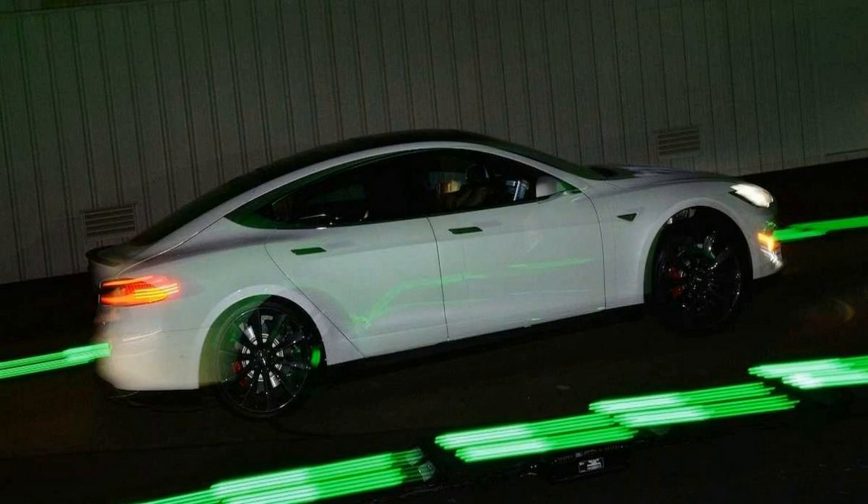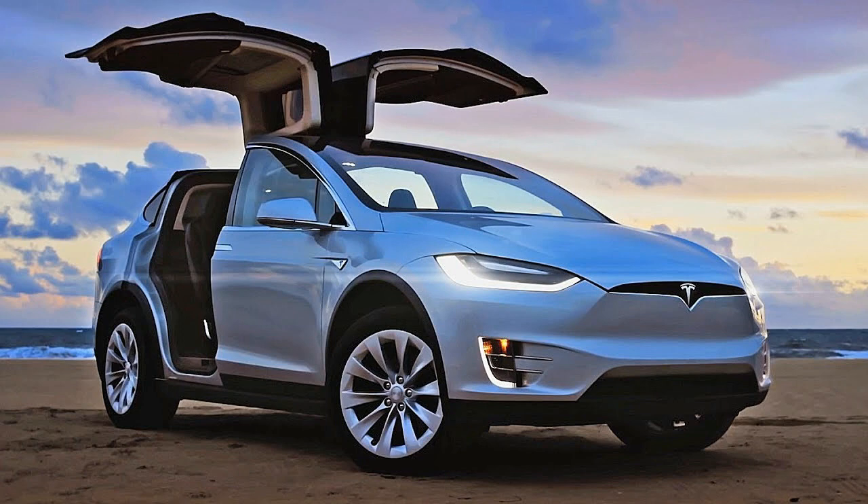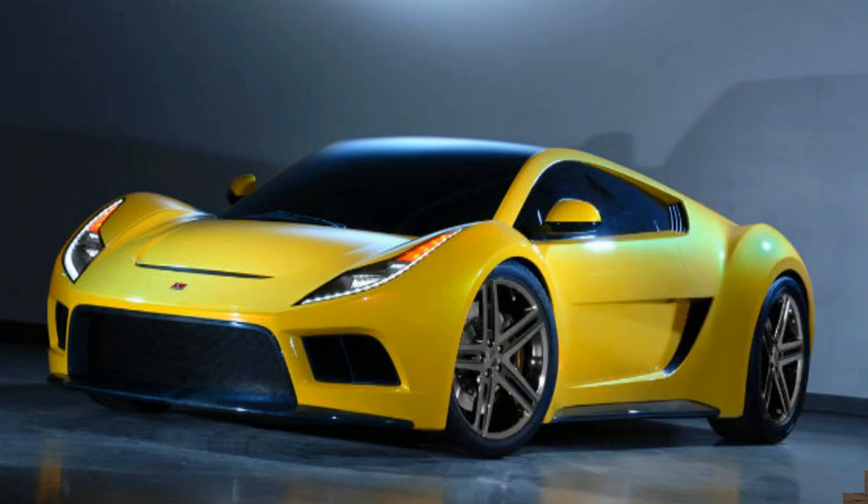Firstly, the doors can open in multiple ways. They can go further out and slightly up, or just straight up and a little out. This allows you to get out of the car in a tight car park relatively easily.